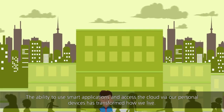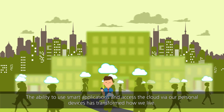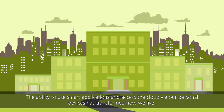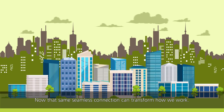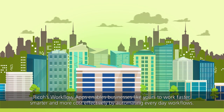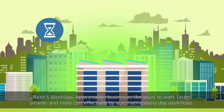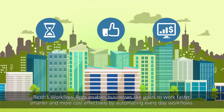The ability to use smart applications and access the cloud via our personal devices has transformed how we live. Now that same seamless connection can transform how we work. Ricoh's workflow apps enable businesses like yours to work faster, smarter, and more cost-effectively by automating everyday workflows.